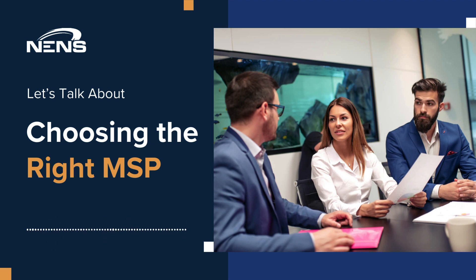It's about maximizing productivity, optimizing costs, and gaining valuable market insights. However, with over 40,000 MSPs in the market, the challenge lies in finding the perfect fit for your unique needs.